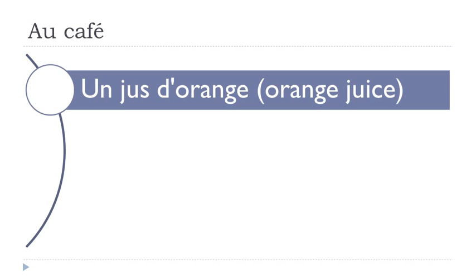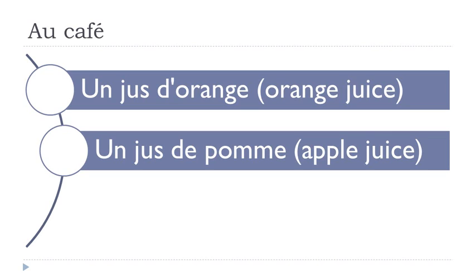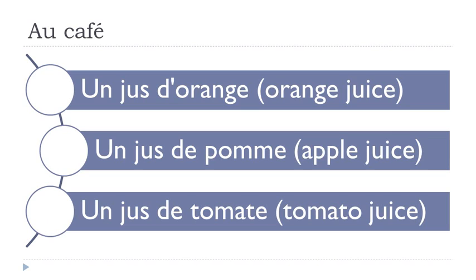Un jus d'orange, un jus de pomme, un jus de tomate. Un jus d'orange. Un jus de pomme — in most cases French people will pronounce it like 'jus de pomme'. Same thing here: un jus de tomate.